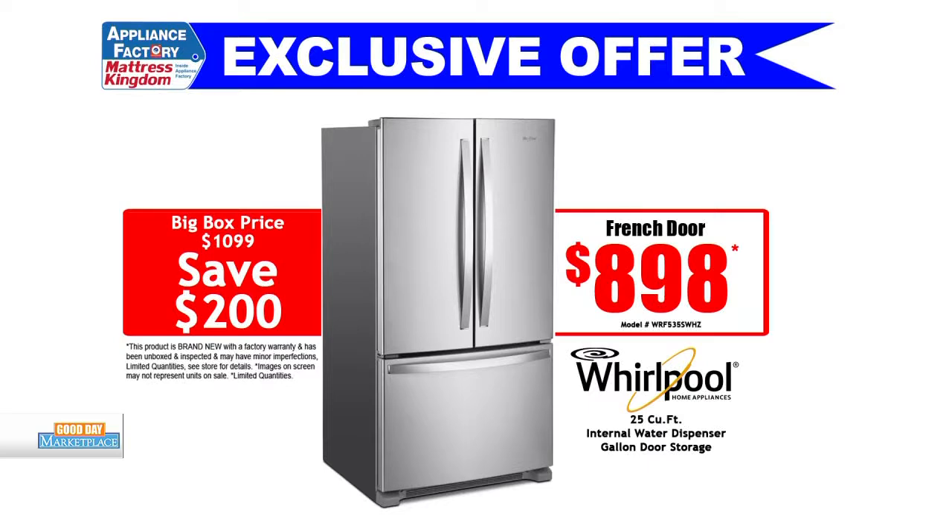There's still time in 2019. First, let's hit refrigerators. We have a Whirlpool refrigerator, just like this one right here. Originally $10.99, right now we're selling it for $8.98, beating everybody else by $200 on the market.